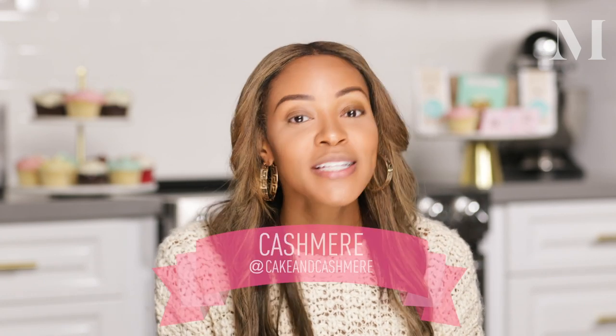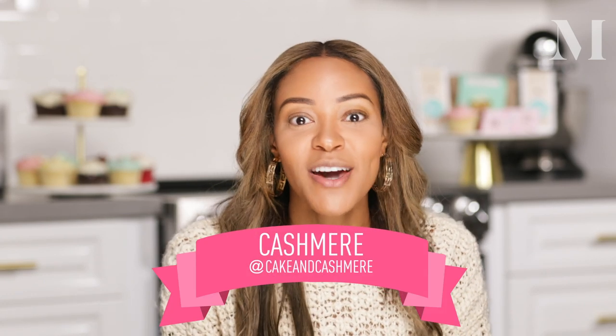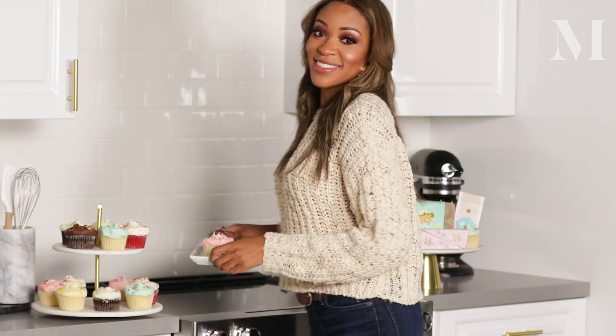Hey Morphe babes and sweet people. It's me, Kashmir, Beauty Bakery CEO and founder. I'm so excited to be at Studio Morphe.